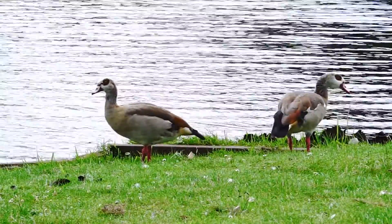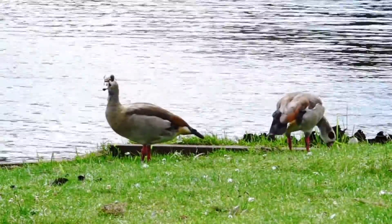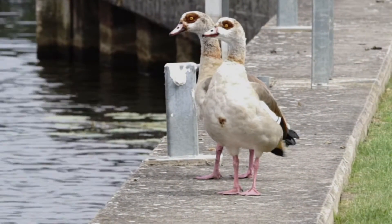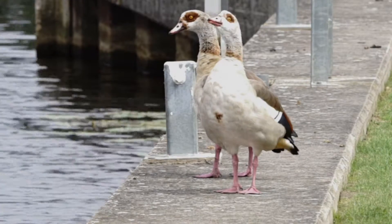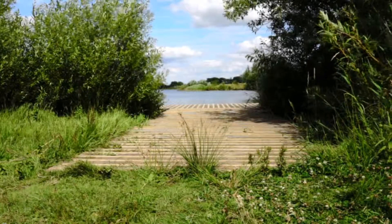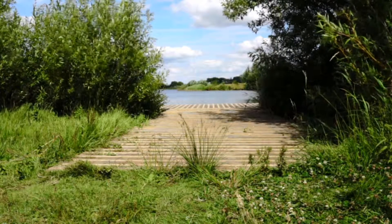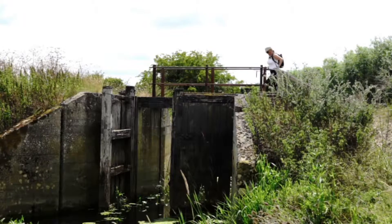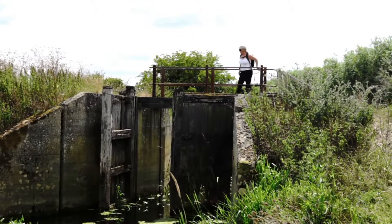Egyptian geese were introduced as an ornamental wildfowl species. After escaping, they are successfully breeding in the wild. The Ouse Washes isn't just for wildlife — in the summer you can fish from fishing platforms or take a walk in the beautiful countryside.